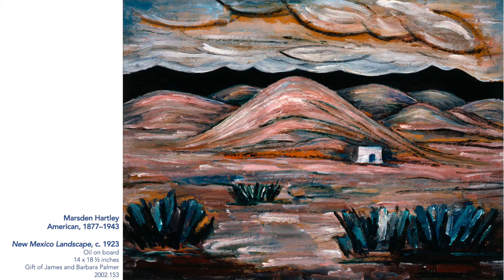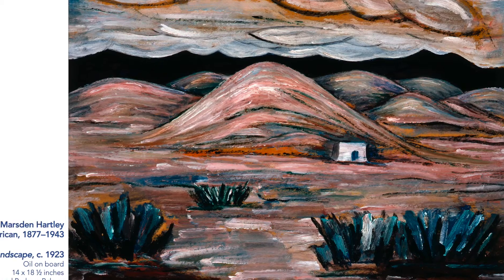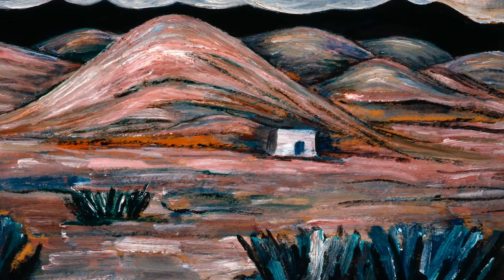In this landscape, Hartley uses a muted color palette to create a scene of sandy hills, dramatic clouds, and very little vegetation, as well as a small building that serves as the only hint of human presence — all of which communicates the stark beauty of the desert.